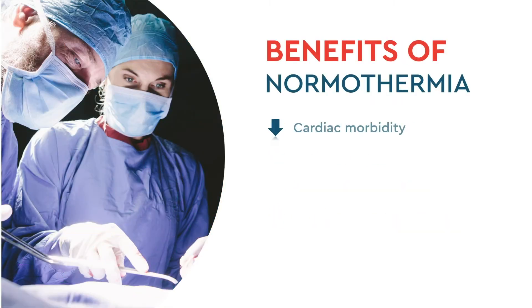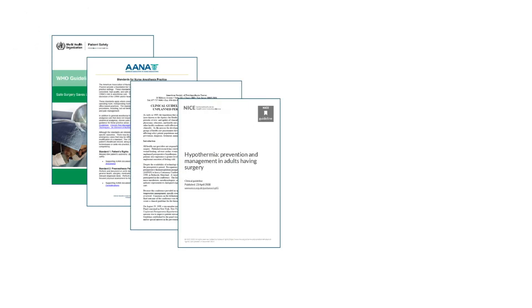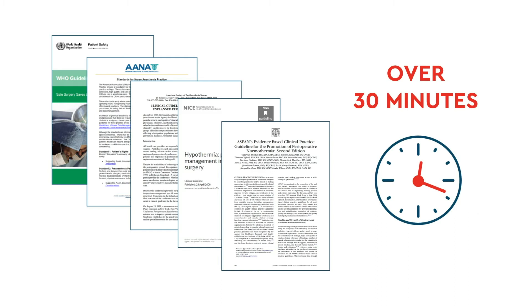Perioperative warming has been associated with a reduction in perioperative complications, as shown here. Recent guidelines call for active warming throughout the intraoperative phase and that patients be warmed from the induction of anesthesia for procedures over 30 minutes.